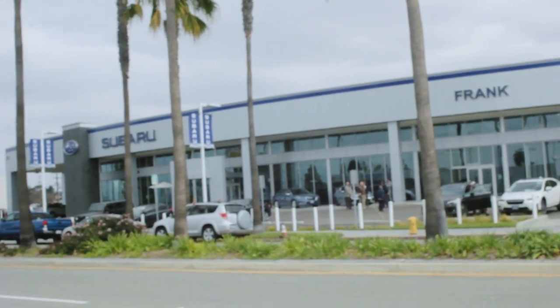So today I'm going to explain why I buy my oil filters for my Subaru here at Mazda instead of at the Subaru dealership.